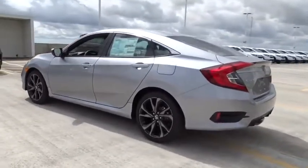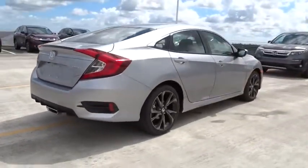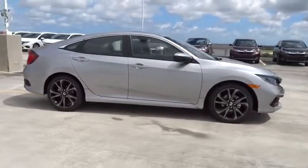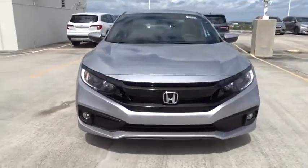Here are some of this vehicle's great options: traction control, stability control, remote engine start, Bluetooth, front wheel drive, trip computer, remote power door locks, power windows, fog lamps, tachometer.